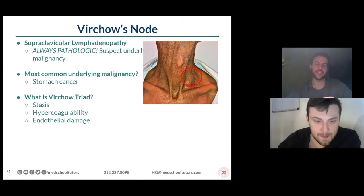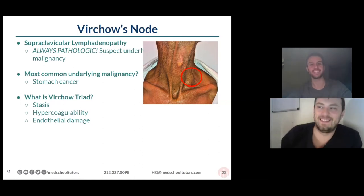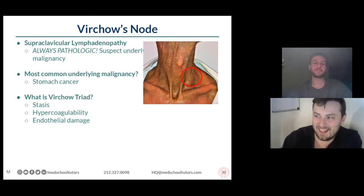Be careful, because Virchow did a lot of stuff way back in the day — from biology class or even earlier. That doesn't help us now because he threw his name on everything. So just be careful.